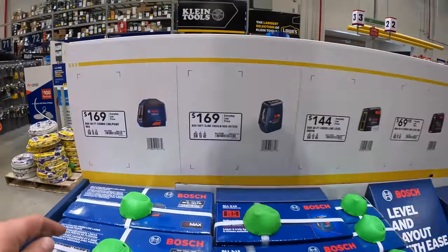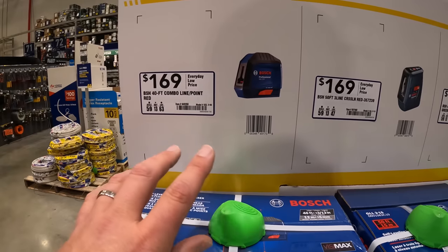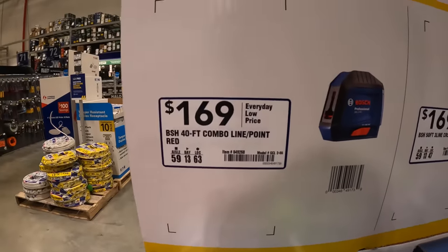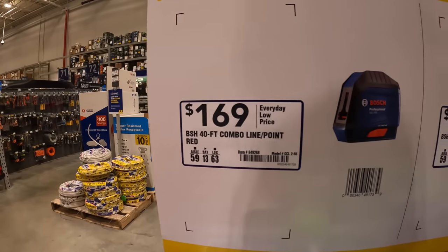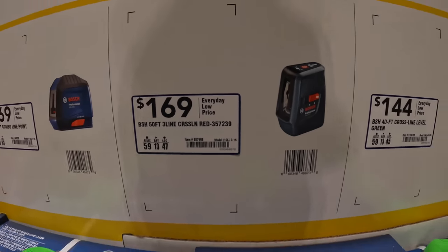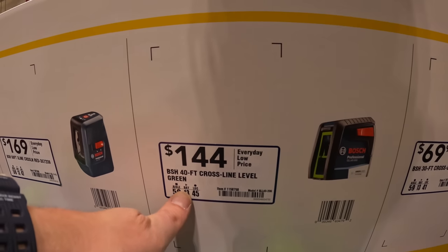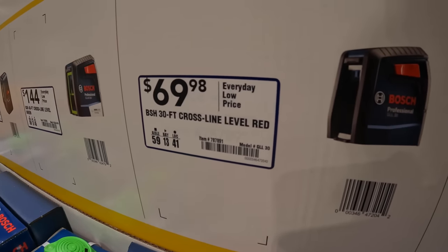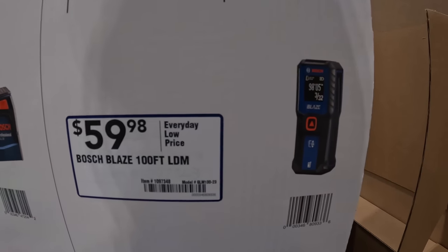Bosch does have some laser levels — and guys, laser levels are so expensive. These are cheap compared to other brands like Milwaukee, Hilti, and DeWalt. Bosch has for $169 the 40-foot combo line-point red, or $169 for the 50-foot three-line cross-line red. $144 for the 40-foot line green. $69.98 for the 30-foot cross-line level in red. Or $59.98 for the Bosch Blaze 100-foot LDM.